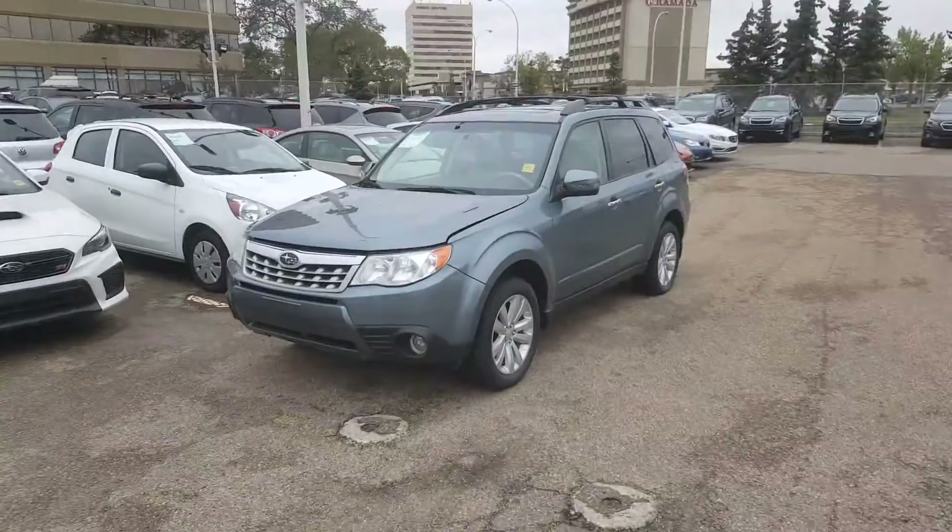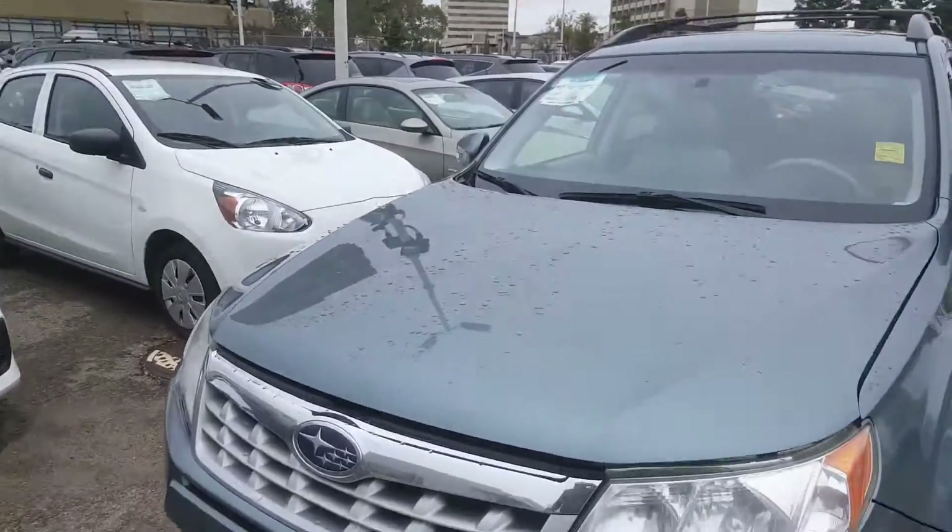Hi Jenna, this is Jeremy Ewing from Rally Subaru. I thought I'd do one better and do a little video of the car for you so you can have a look around here. Beautiful condition, it really is.